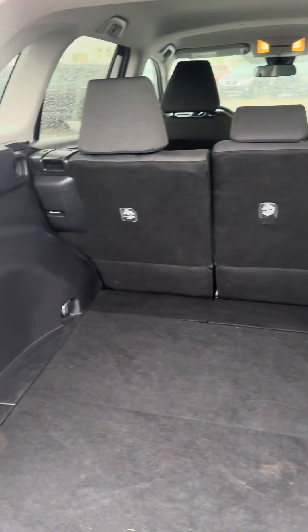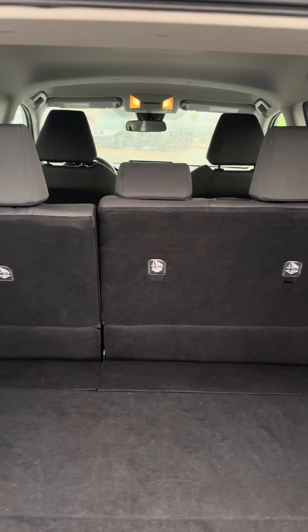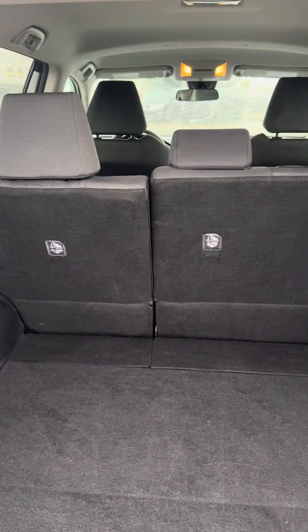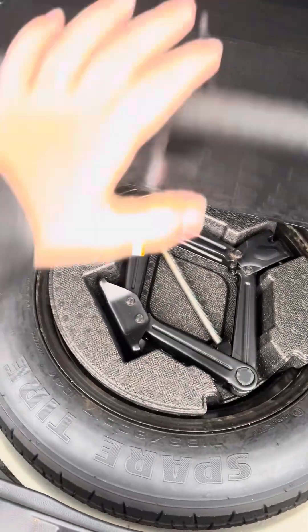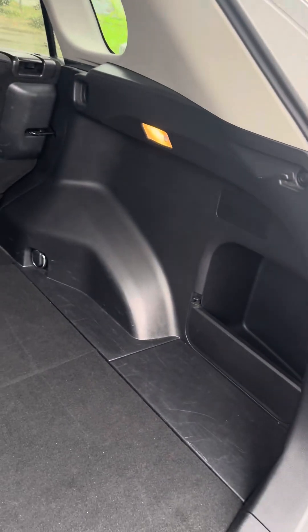Coming in the back, this is your cargo area here. You have a 60-40 split folding rear seat, which helps maximize your space if you have anything that doesn't fit in the cargo area with the seats up. You have a spare tire and jack right under the floor here, and cargo lights as well.